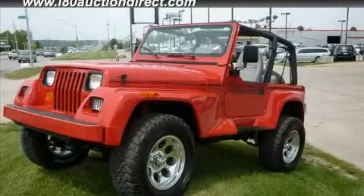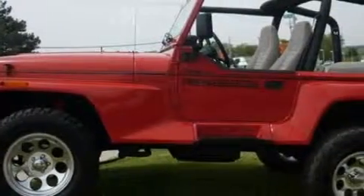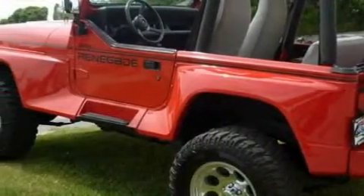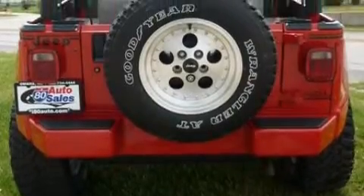This is a 1993 Jeep Wrangler built with trails in mind. It has a 4.0 liter 6-cylinder engine, a manual transmission, and 4-wheel drive. Its top features include halogen headlights, an energy-absorbing steering column, and this automobile's stylish design always looks great.